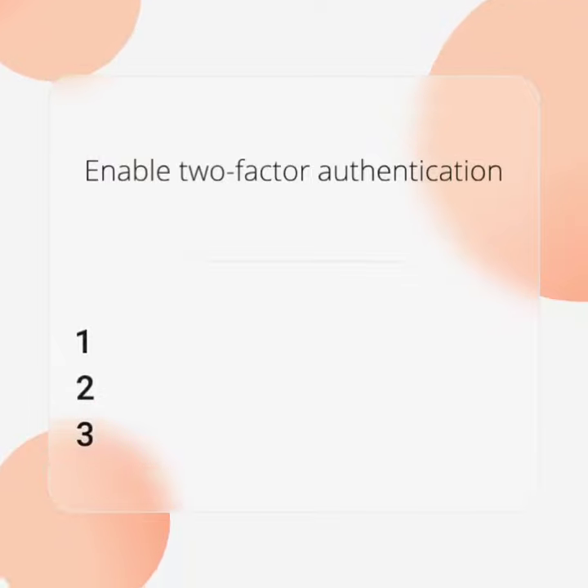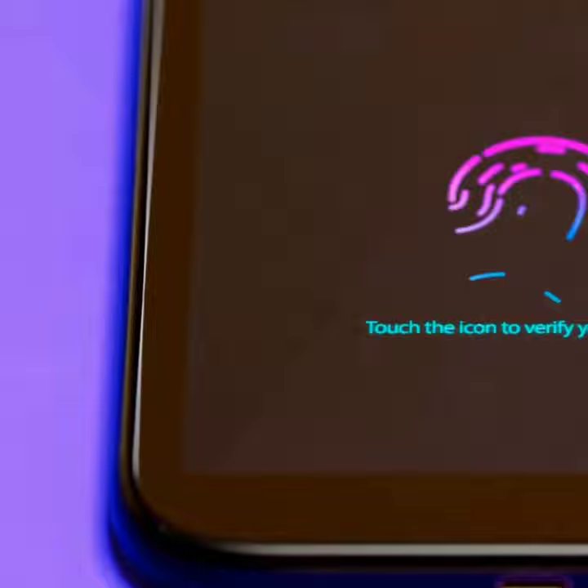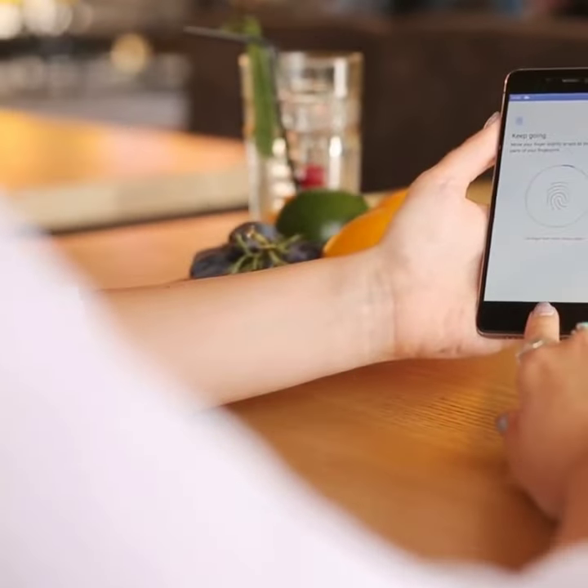Enable two-factor authentication. It adds an extra layer of security. Use an authentication app for better protection. Follow Facebook's guide to set it up.